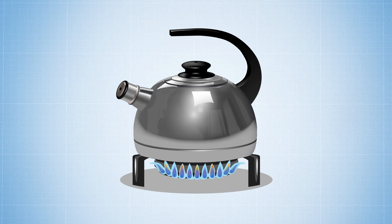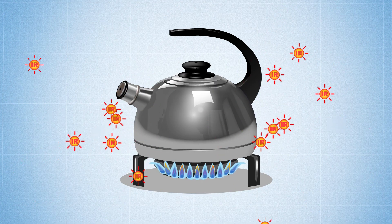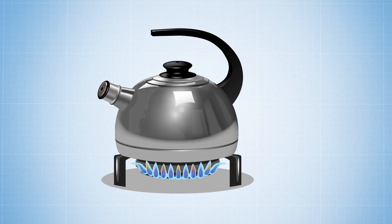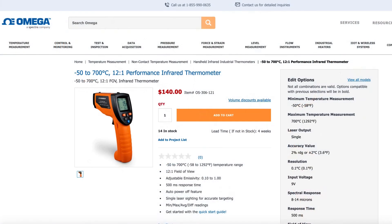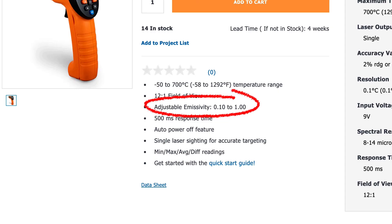Highly polished metals typically have very low emissivity ratings since they tend to be very reflective of ambient infrared energy and less effective at emitting their own electromagnetic waves. If you point an infrared thermometer with fixed emissivity at a stainless steel pot filled with boiling water, you might get a reading closer to 100 degrees Fahrenheit than 212 degrees Fahrenheit. That's because shiny metal is better at reflecting the ambient radiation of the room than it is at emitting its own infrared radiation. Some industrial infrared thermometers come with adjustable emissivity settings, so you can more accurately compensate for the type of surface being measured.